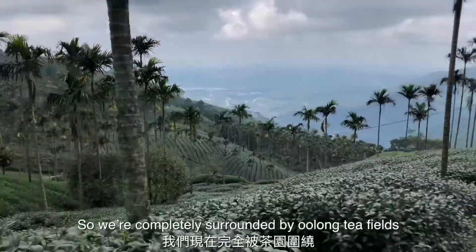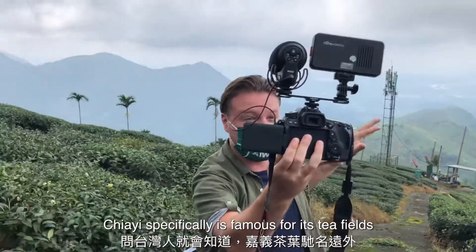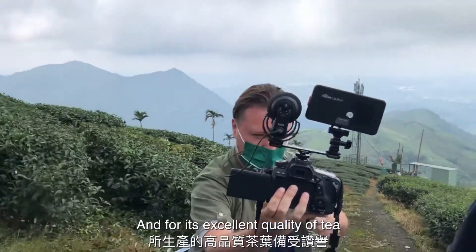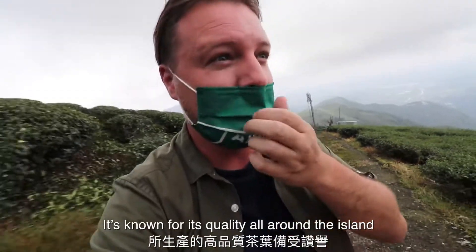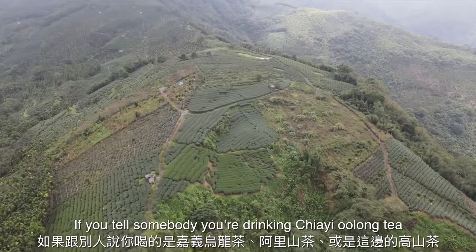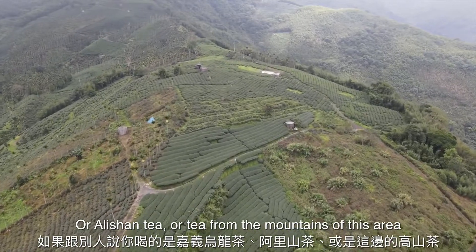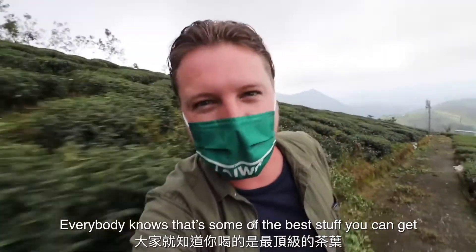We're completely surrounded by oolong tea fields. Jiayi specifically is famous for its tea fields and for its excellent quality of tea. It's known for its quality all around the island. And if you tell somebody you're drinking Jiayi oolong cha or Alishan cha — tea from the mountains of this area — everybody knows that that's some of the best stuff you can get.